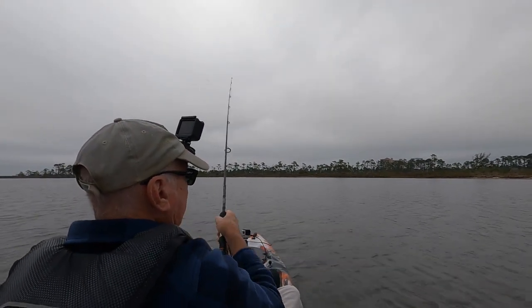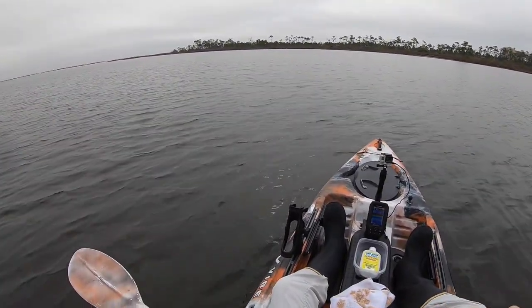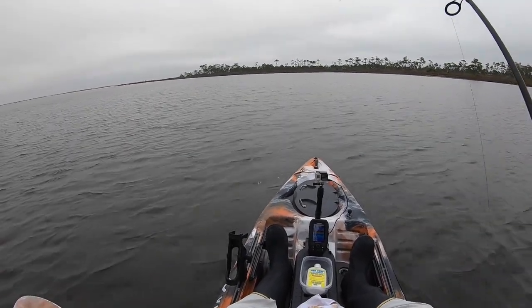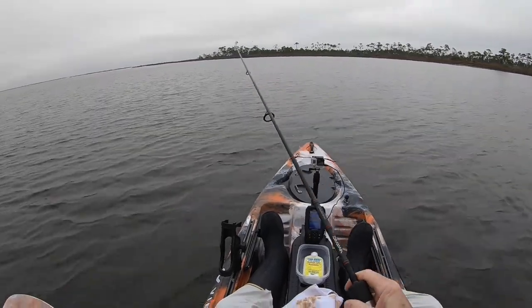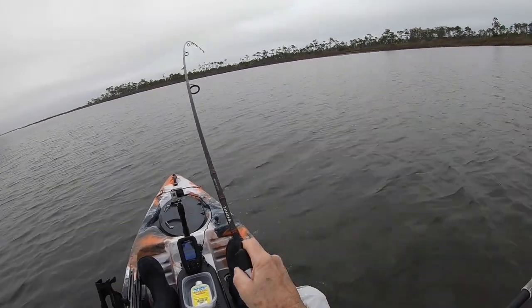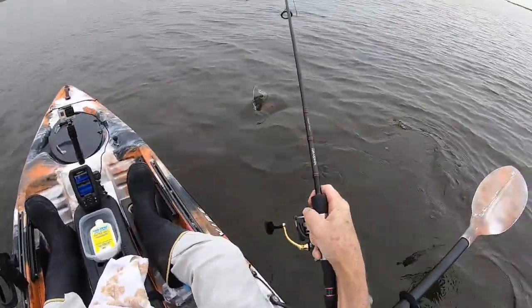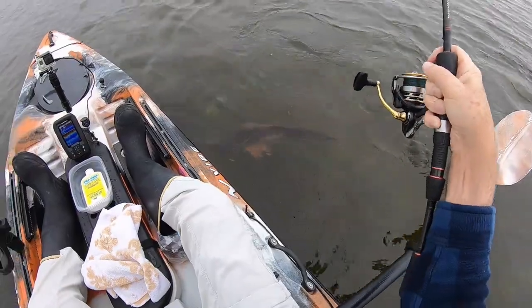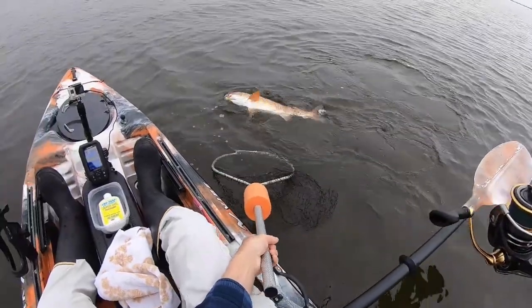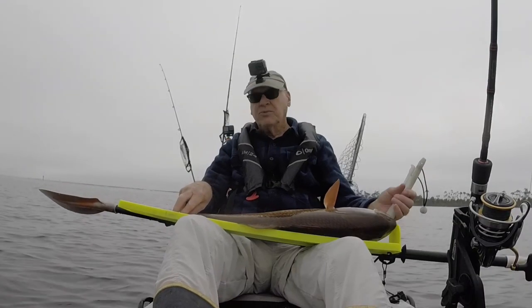There we go. Missed him. No, it didn't. Nice fish, big redfish — 28 and 3 quarters.